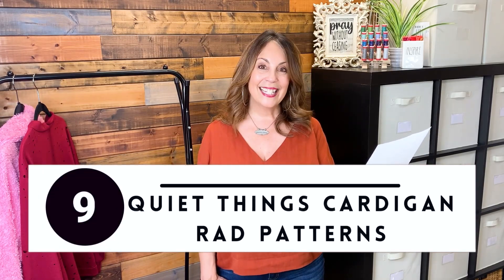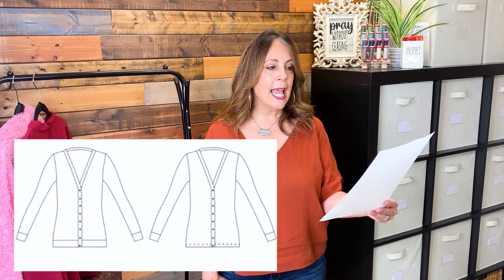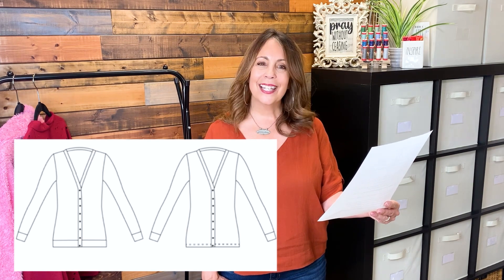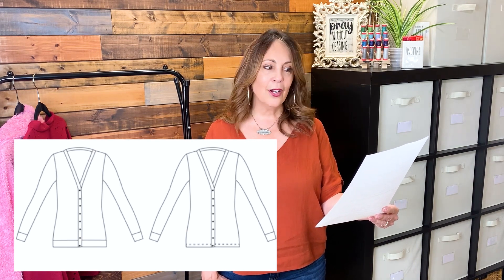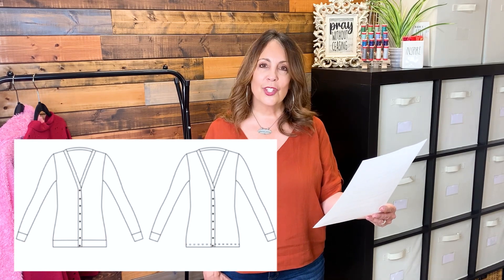Quiet Things Cardigan by Rad Patterns. This is a PDF pattern available in sizes XXS to 4X, a 30-inch bust to a 65-inch bust. It is a lightly fitted silhouette with enough room to layer a tee underneath, with a V-neckline and a button front. Fabric suggestions are medium-weight knits with 30% stretch.